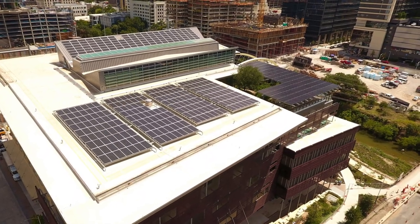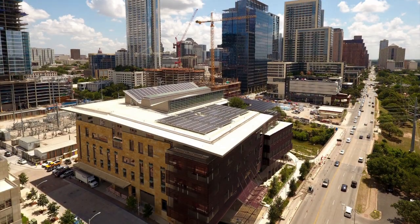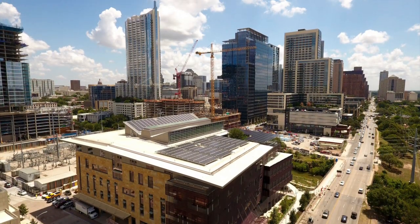The aesthetically appealing solar canopy on the rooftop arbor melds with the beautiful architectural style of the library design, enhancing Austin's renewable energy landscape.